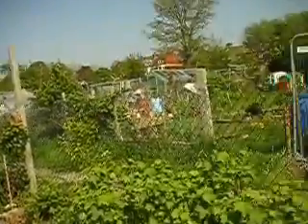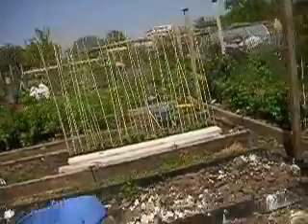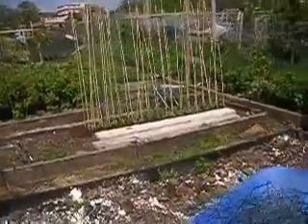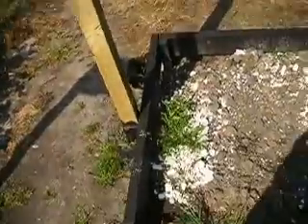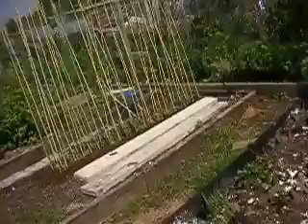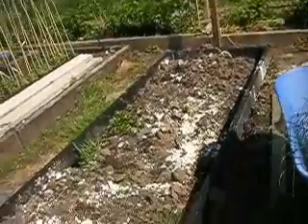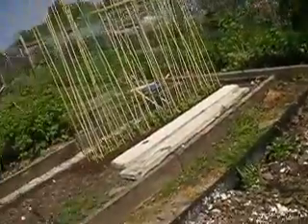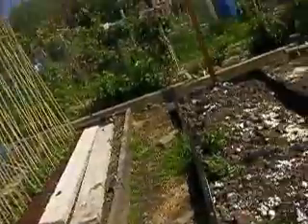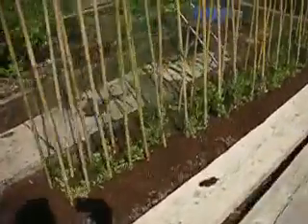I'm not sure whether the signs will deter intruders or not. The red currants are nicely coming into blossom. I've put in some sweet peas and put in my eighth raised bed. I've abandoned the second-hand scaffold planks because they seem to be rotting too quickly, and put in these six-inch-high treated timber which should last three or four times the length of the scaffold planks. These are the sweet peas.